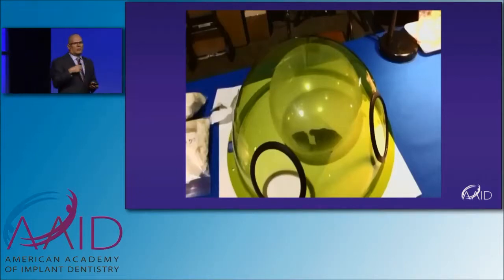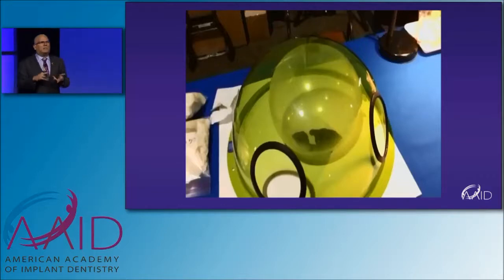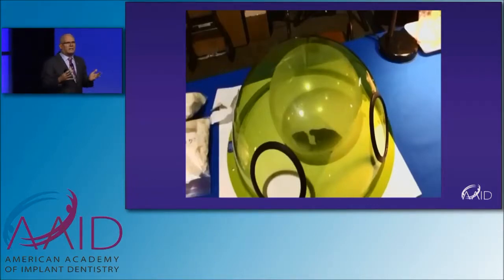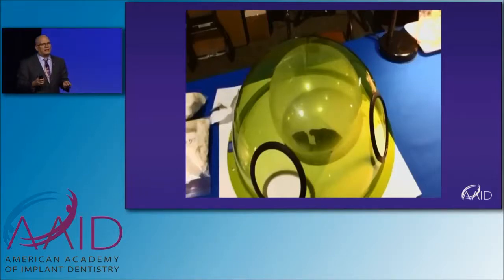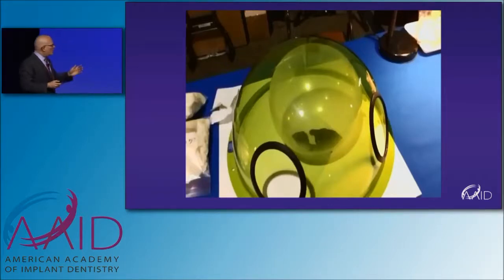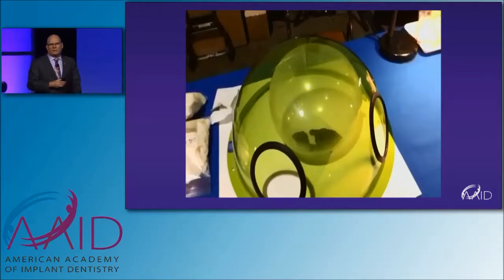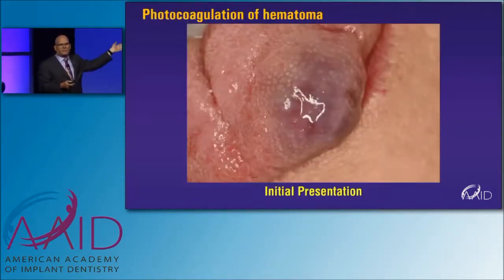Nd:YAG lasers, however, are not absorbed in water, so they pass right through — kind of like a balloon. They pass through the balloon to reach the target, which happens to be dark pigment, dark tissue, inflamed tissue, dark pigment bacteria, et cetera. So it can pass through cells to get to its target without damaging the cell itself. It's not going to remove non-diseased tissue; it's really only going to remove diseased tissue. It's also moderately absorbed in hemoglobin, which allows us to develop fibrin clots. This really shows the specificity of what an Nd:YAG can do — no other laser can do this, and this is just simple physics.